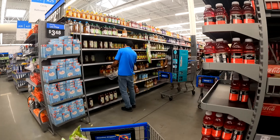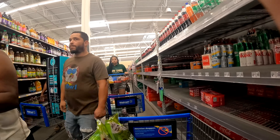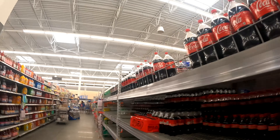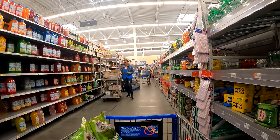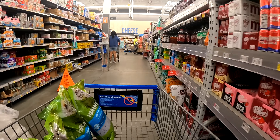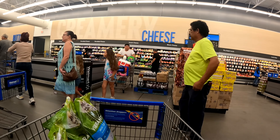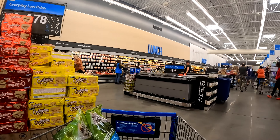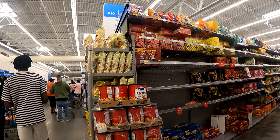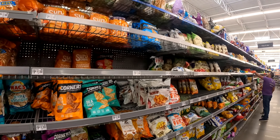All the soda is basically gone. All the snacks are gone — everybody's stocking up on hurricane snacks.